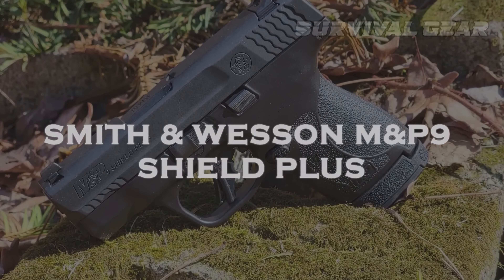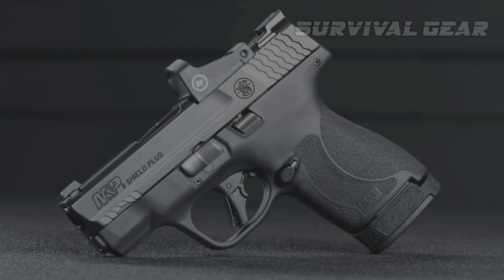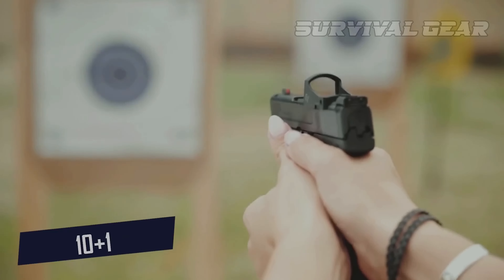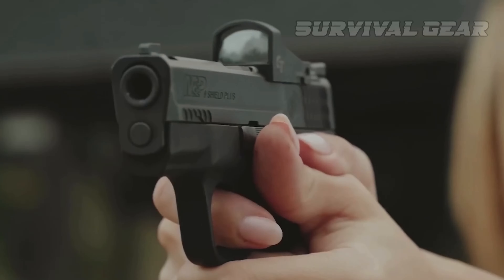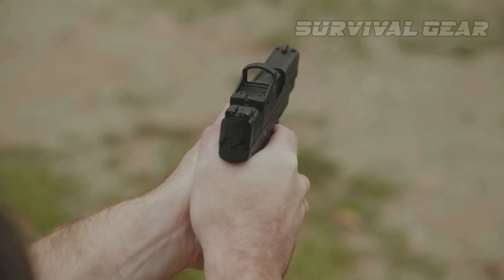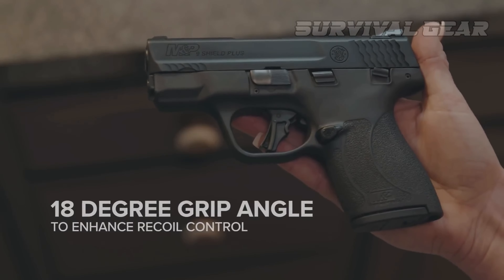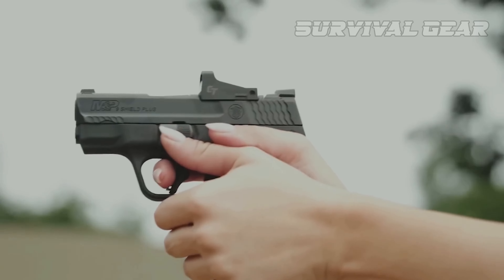Smith & Wesson M&P 9 Shield Plus. The M&P 9 Shield Plus is a great option for concealed carriers who want a no-nonsense blend of function and concealability with good capacity. Take everything you love about the Shield series and up the capacity to 10-plus-1 with a flush-fitting magazine, and 13-plus-1 with the extension mag. Slightly modify the grip texture so it's kinder to your love handles, and upgrade the trigger to an incredible level, and you've got yourself the Shield Plus. The trigger on this little guy is quite possibly the best I've pulled on any subcompact carry gun — incredibly crisp, with minimal creep, little over-travel, and a short, crisp reset that's audible and tactile. Add to that the ergonomic, nicely palm-filling grip shape and dead-on perfect grip texture, and this bad boy is one hell of a shooter.